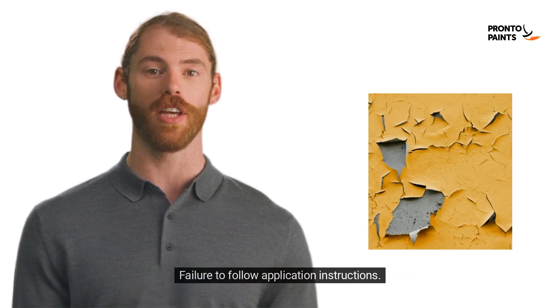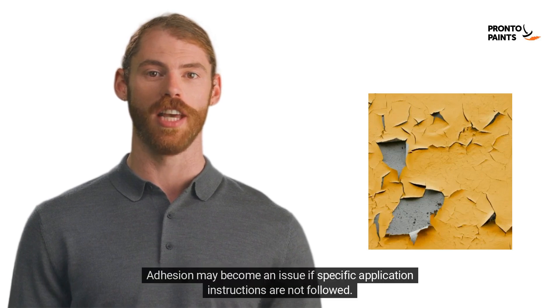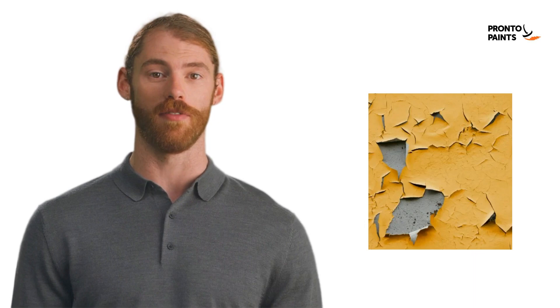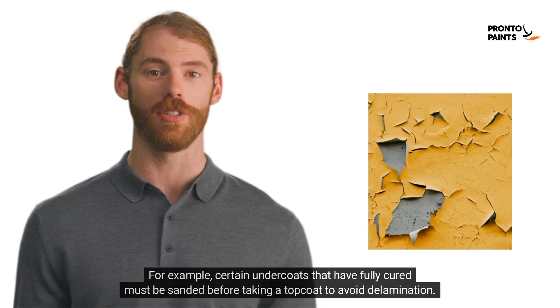3. Failure to follow application instructions. Adhesion may become an issue if specific application instructions are not followed. For example, certain undercoats that have fully cured must be sanded before taking a topcoat to avoid delamination.